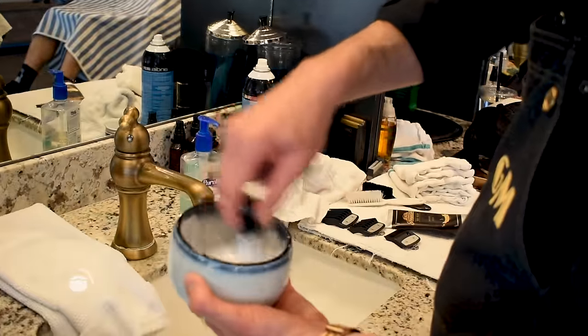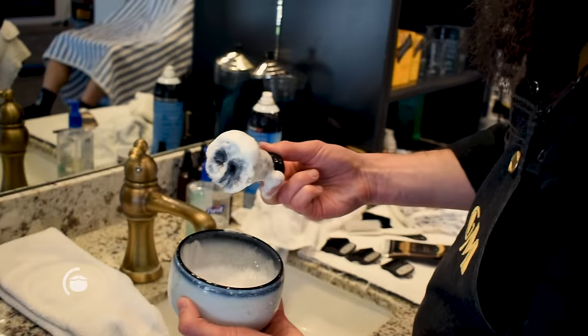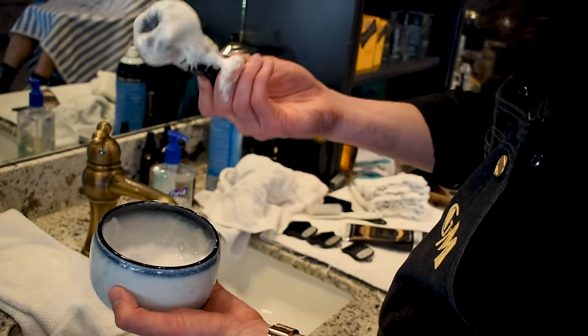You want to really whip up the lather in there. You don't want it too runny — you just want it to be able to stick on there. Put it upside down, move it around a little bit and it'll stick.